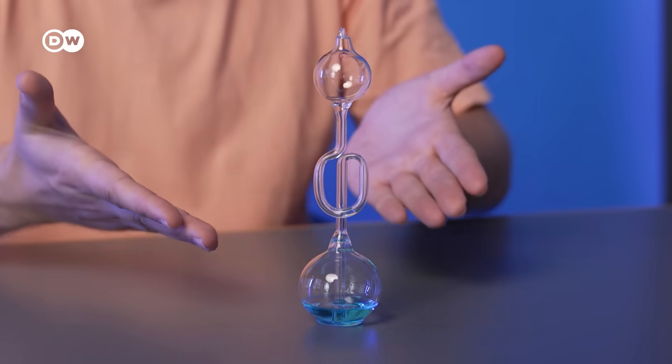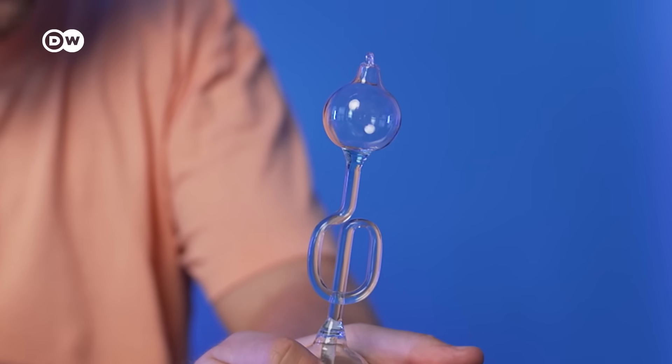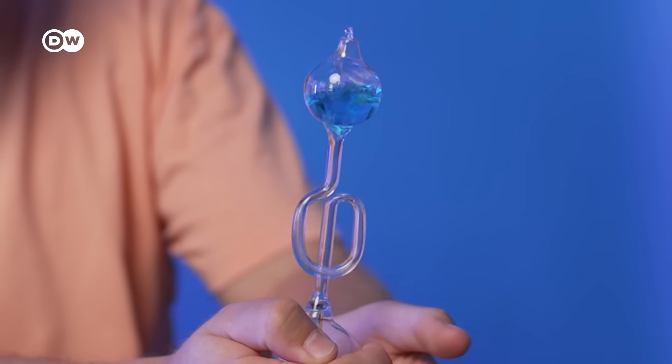The sea water itself doesn't boil, like here with this thing. My hands are basically the sea water, which heats up the fluid inside. And as you can see, it goes up. And if there were a turbine in there, it would spin.